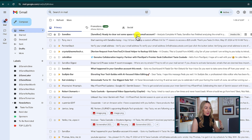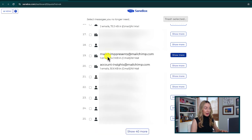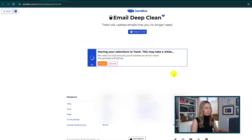Your results are automatically sorted by storage used, which is so helpful for clearing up Gmail space. You can click 'Show More' to get more information on the sender and email content. Then all you have to do is choose the senders that are no longer relevant and send those emails to the trash. SaneBox has done all of the heavy lifting for you.